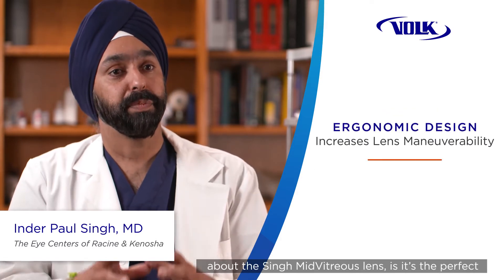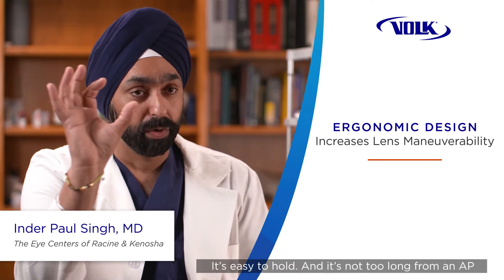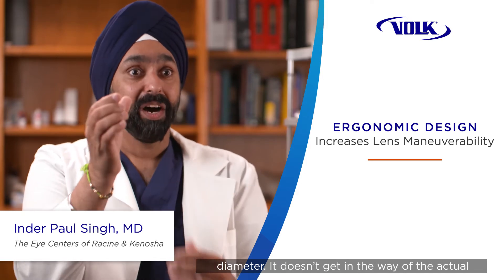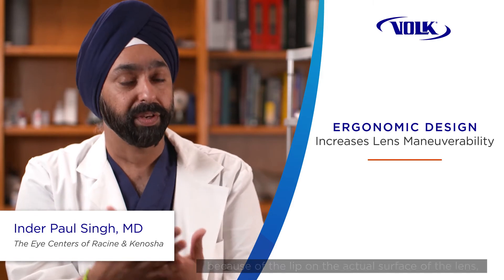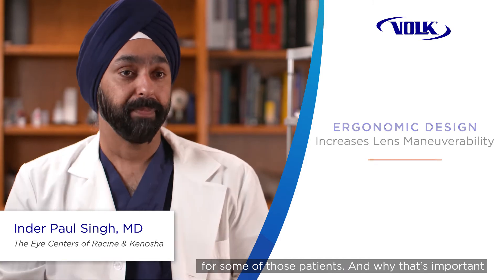What's nice about the Sigma vitreous lens is it's a perfect size — it's not too small, it's easy to hold, and it's not too long from an AP diameter so it doesn't get in the way of the slit lamp. It's also easy to place in the eye because of the lip on the surface of the lens, which allows it to sneak into smaller fissures for some of those patients.